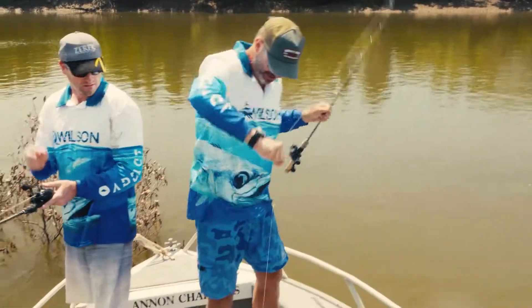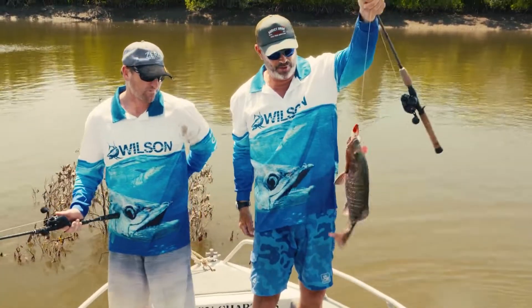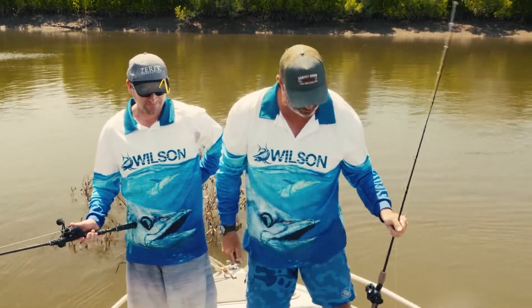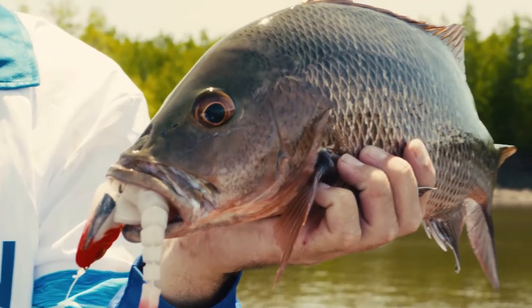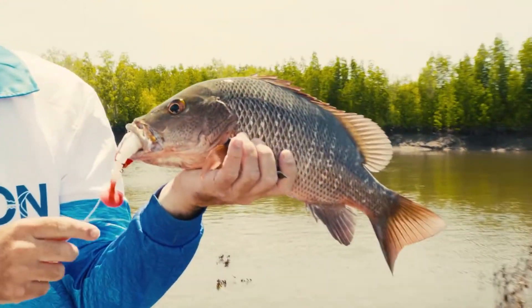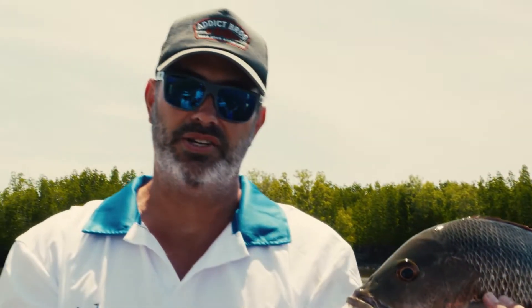Look at that jack. That's got to be a PB. It's got to be. Let's get the mat out boys for that fish. They just love these things — barra, threadies, jacks — on the Flat Shed X.